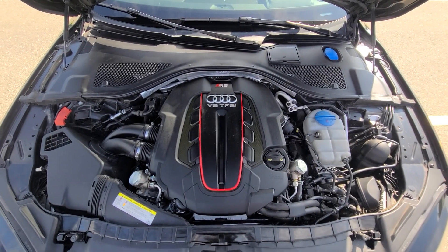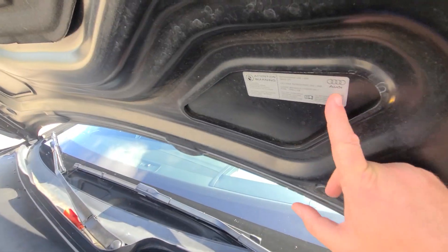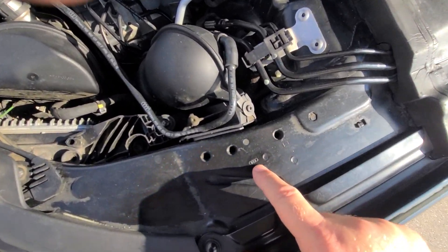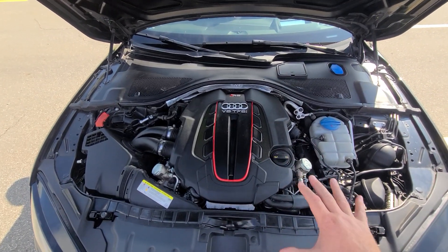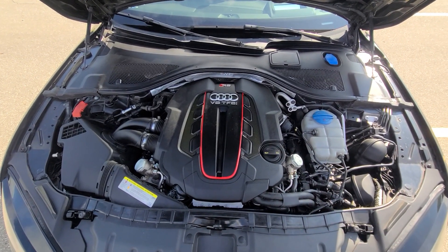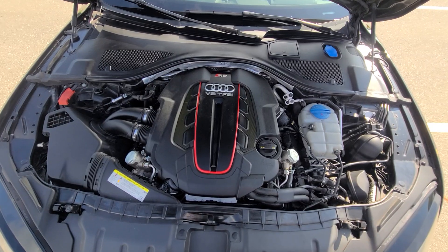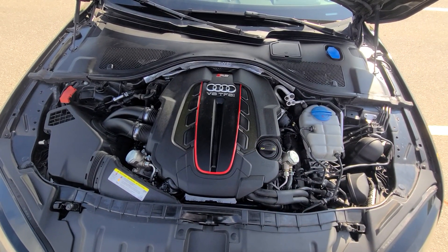Everything inside the engine bay is factory original — this is basic car buying 101. You have the factory hood, factory laser-engraved aprons and fenders. She is all stock and has not been modified. I know a lot of times people do aftermarket modifications; I've seen these things with 800-plus horsepower. This is all stock — 605 horsepower.